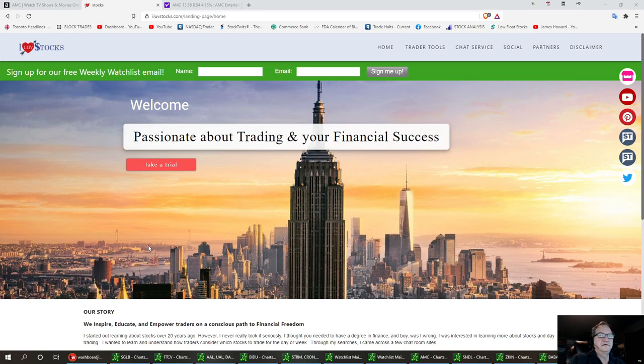Welcome to I Love Stocks. Today we're going to talk about a stock called AMC. As you know, it's been having some momentum here lately and it's had a pretty good little jump up.